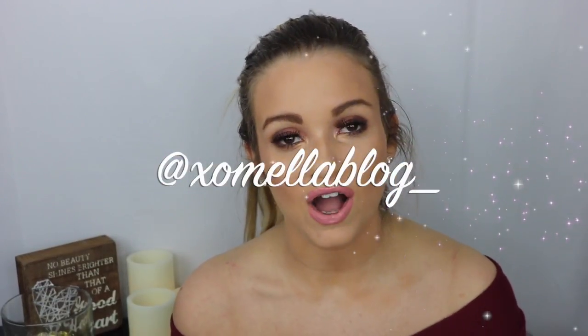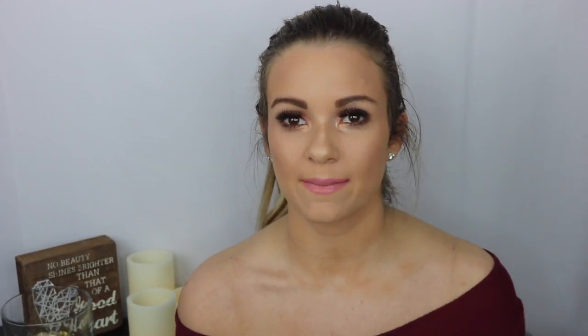Before we get started — before I show you guys how I created this whole foundation, lipstick, eyes, lashes, everything — I want you guys to give this video a thumbs up if you like it, subscribe to my channel so you always know when new videos are coming out, and follow me on Instagram at xomellablog underscore, because that's where all the fun happens.